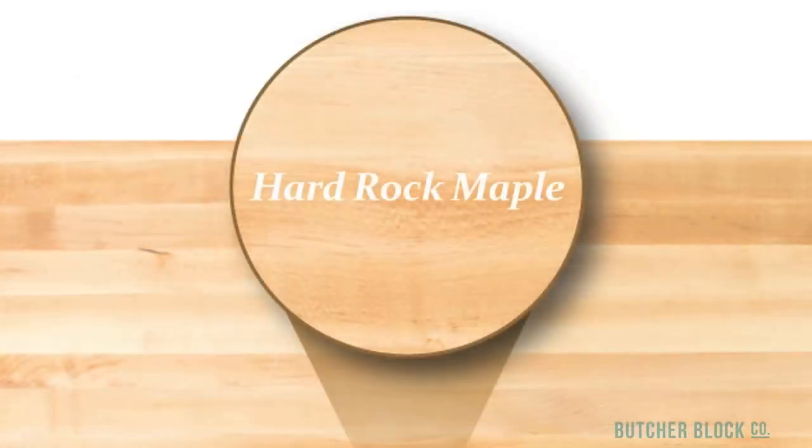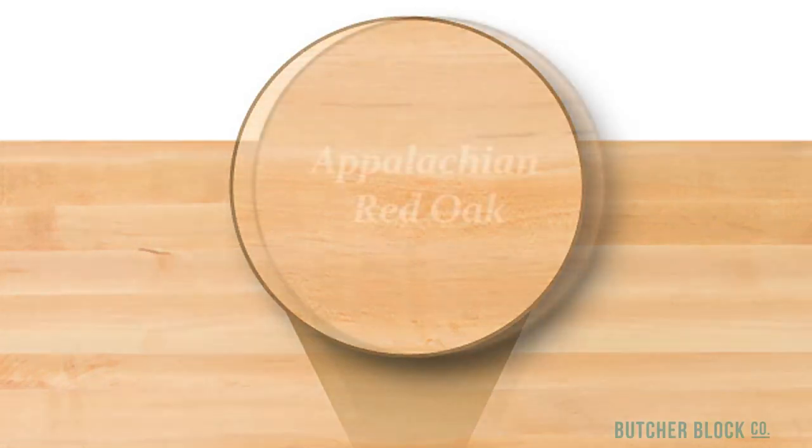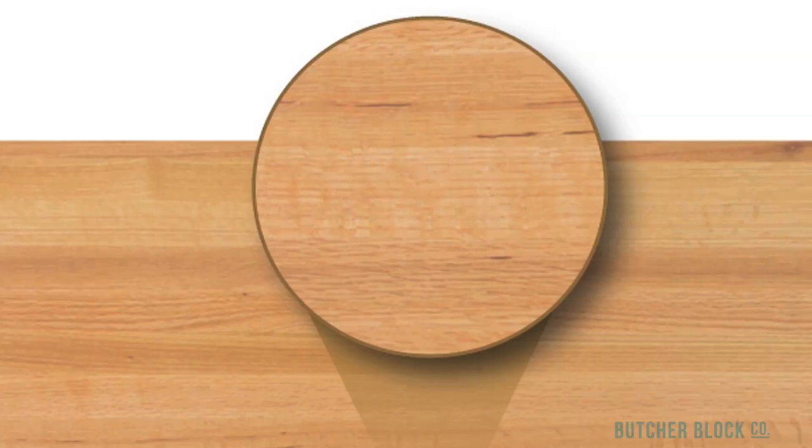Hard Rock Maple is the most popular hardwood used in the making of ButcherBlock countertops because of its strength, durability, tight grain pattern, and uniform light appearance. Appalachian Red Oak is loved for its coarse grain pattern and reddish-brown color. Oak counters nicely complement the oak cabinets found in millions of kitchens.